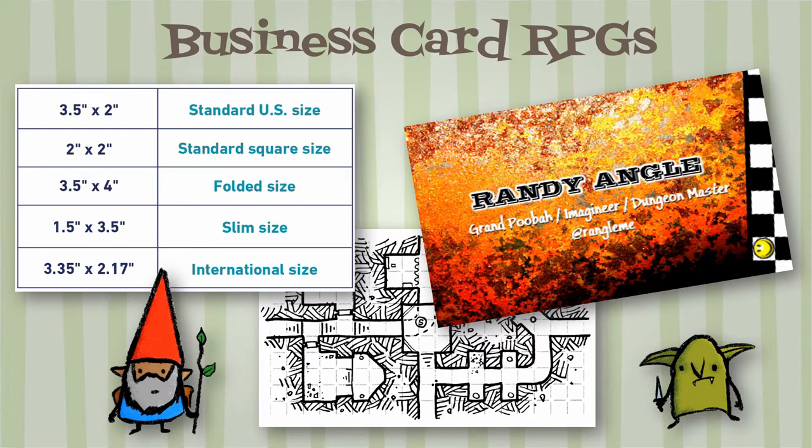A business card in the USA is 3.5 inches wide by 2 inches tall. There are typically two sides. If you need twice the room, there is a folded 3.5 by 4 inch format. If you live somewhere with a larger 3.35 by 2.17 inch business card size, I recommend using that.